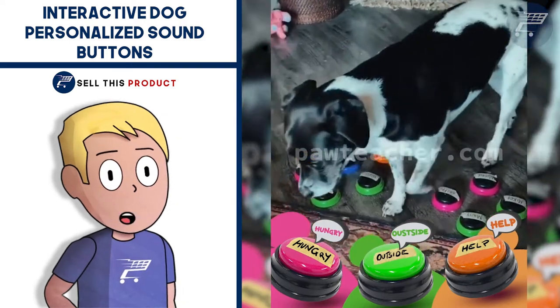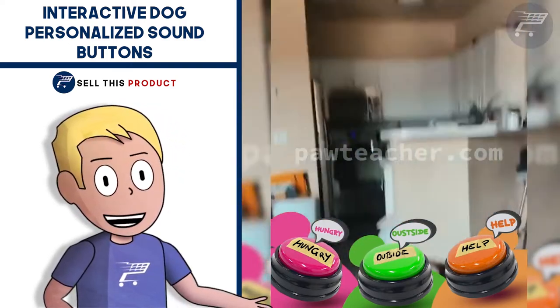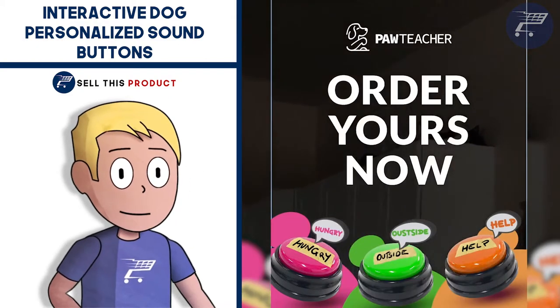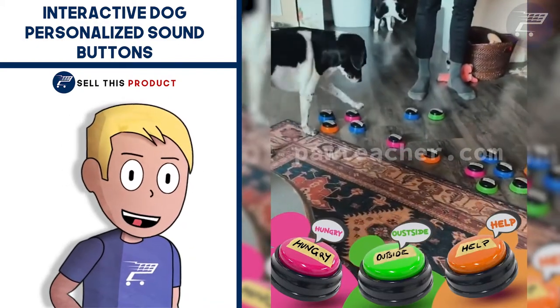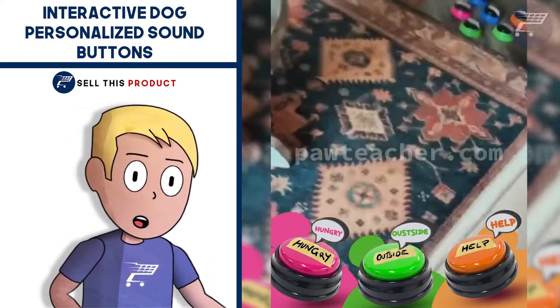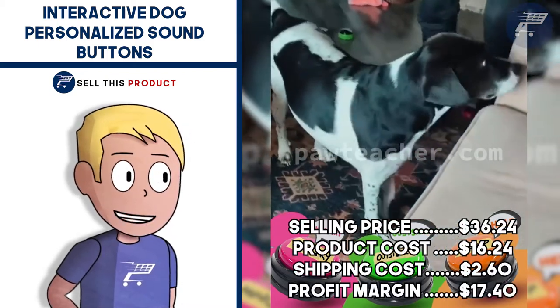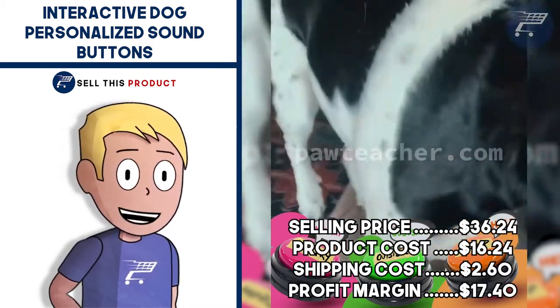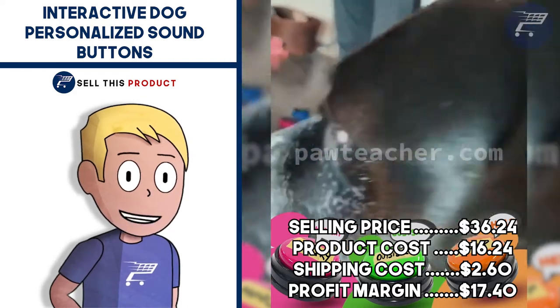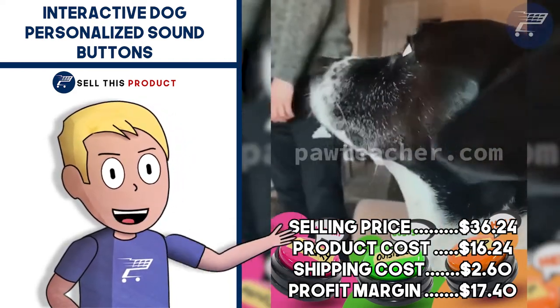They're powered using batteries which are not included in the package. They're also great for a pet niche store and you can get a really good profit margin with these buttons. The Facebook ad has about 1,000 likes and about 370 comments. The selling price for the interactive dog Personalized Sound Buttons is $36.24, product cost is $16.24, shipping is $2.60, so your profit margin is $17.40.